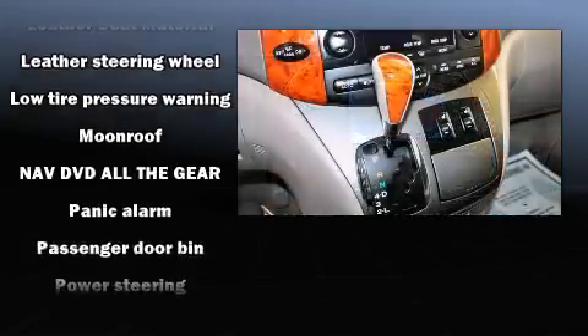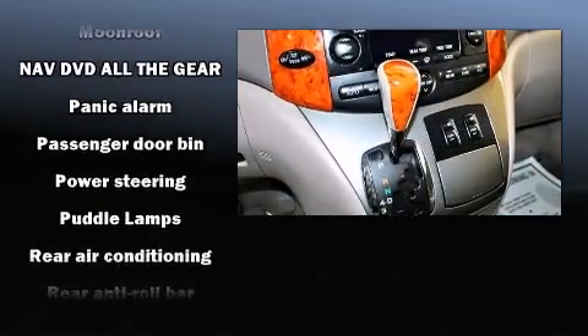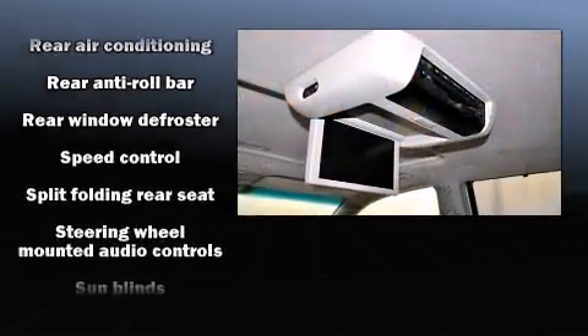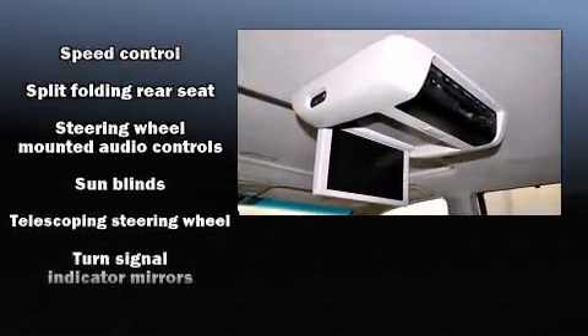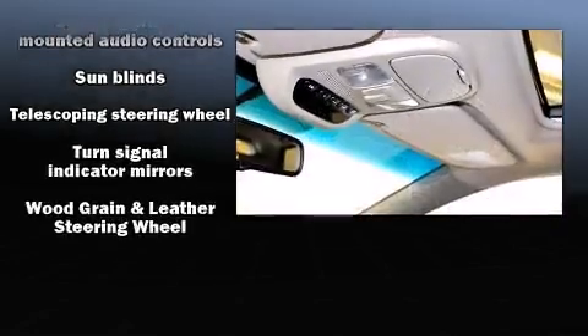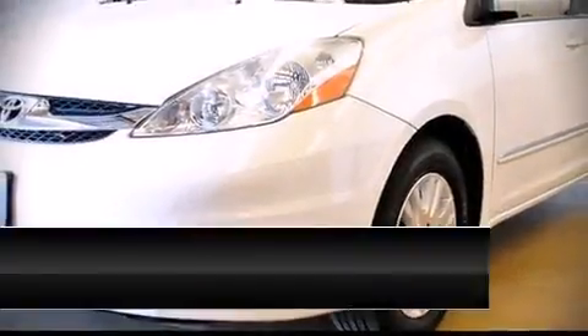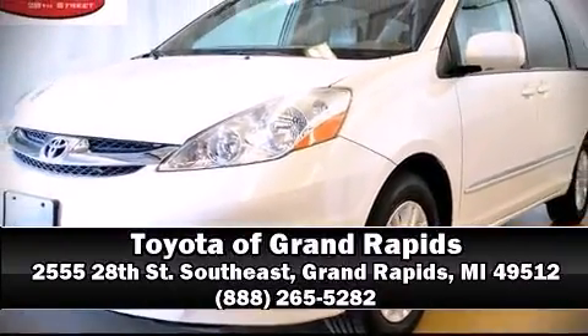Toyota also prioritized safety and security by including head curtain airbags, a security system, and four-wheel disc brakes with ABS brake assist technology, which provides extra pressure when applying the brakes. Stop by our dealership or give us a call for more information.